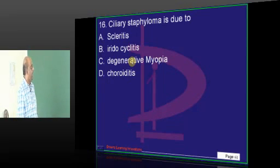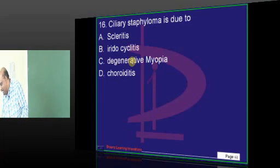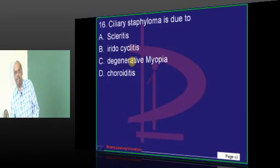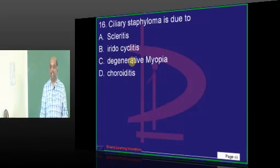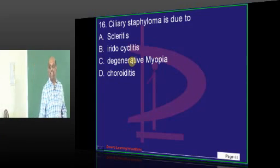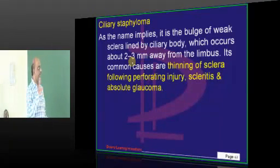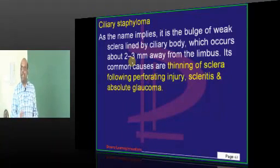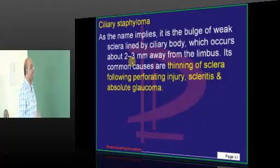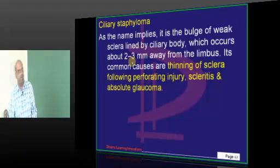Ciliary staphyloma. How many of you answered myopia? Yesterday when we kept the polling, a lot of students answered degenerative myopia, which causes posterior staphyloma. As the name itself implies, ciliary staphyloma is a bulge from a weak sclera lined by the ciliary body. That weakness occurs when there is thinning of the sclera due to penetrating injuries, scleritis, or absolute glaucoma.